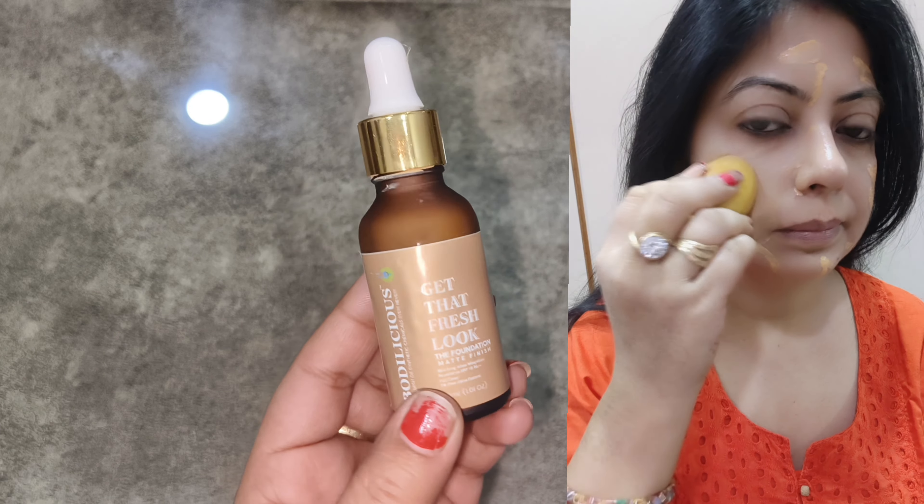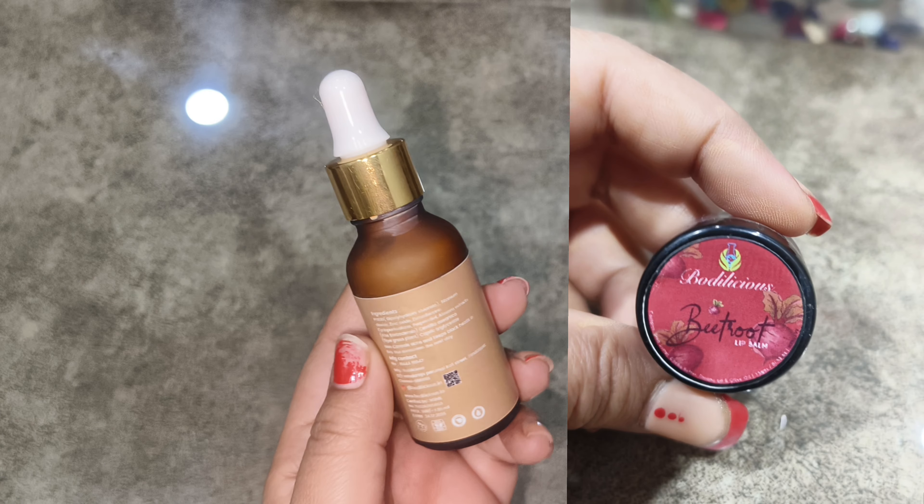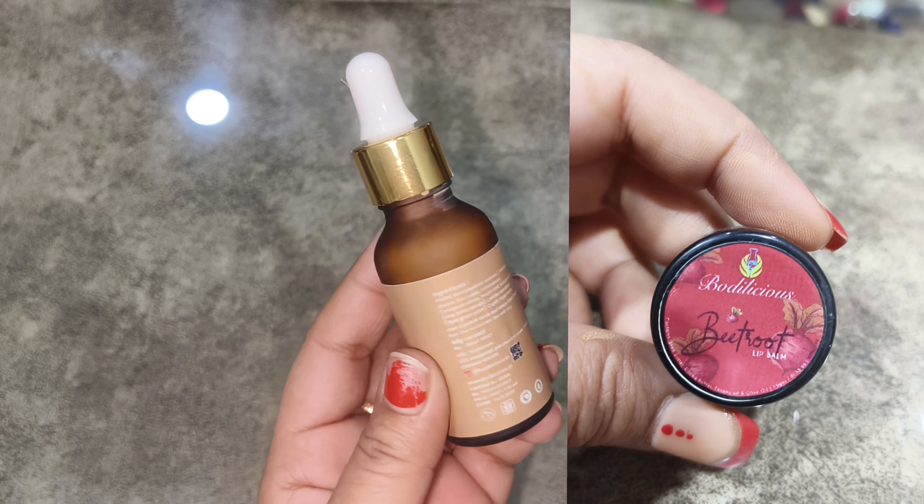Oily skin is definitely recommended. But if your skin is very dry, it can make your skin feel dry. For those with a little dry skin, it is okay.